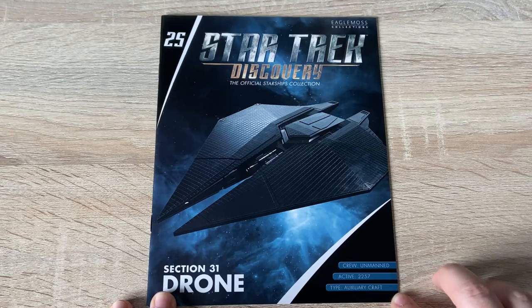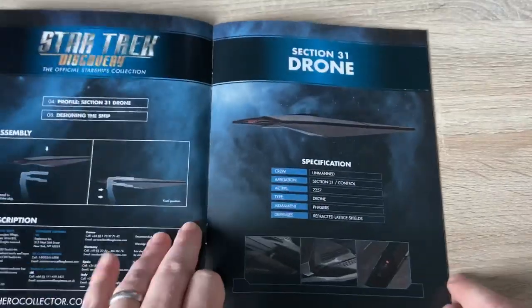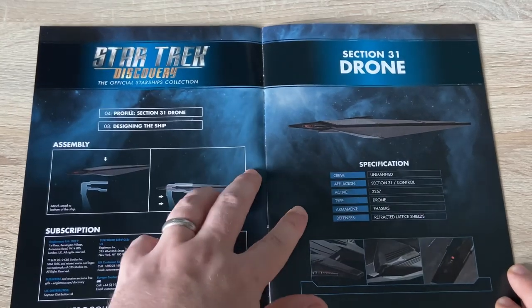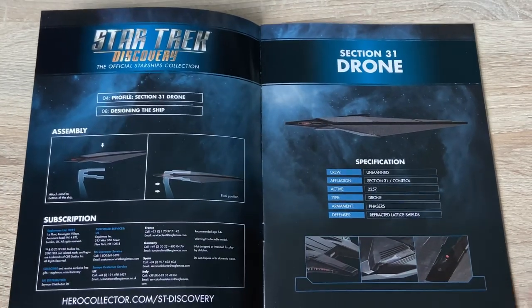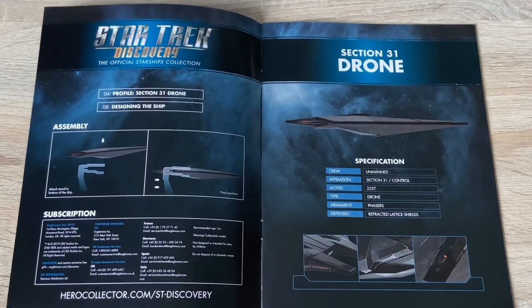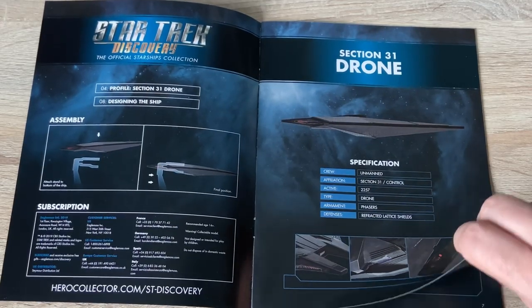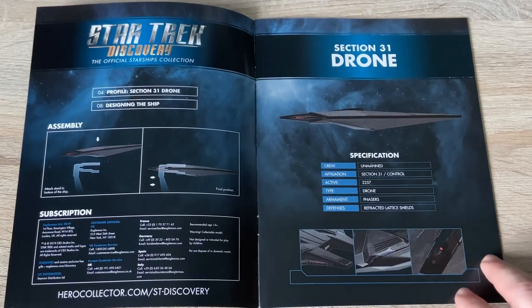Unmanned, active in 2257, and its type is auxiliary craft — auxiliary strike craft, I would say. Two sections: Section 31 drone ship, designing the ship, unmanned, phasers as the main armament. Its strength really was the refracted lattice shields. If memory serves, they had to target both sides or both emitters at the same time to destabilize the shields — I think that was what was discovered through the battle.